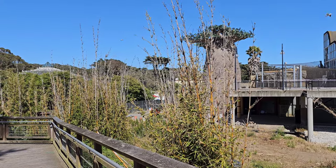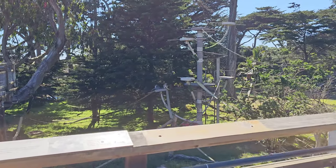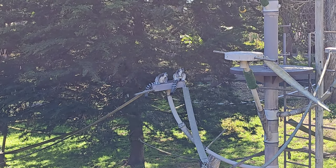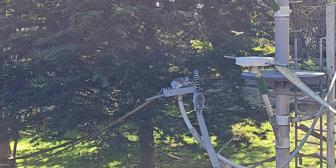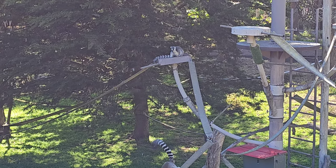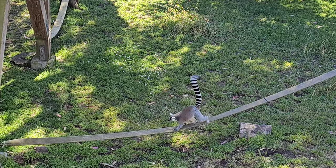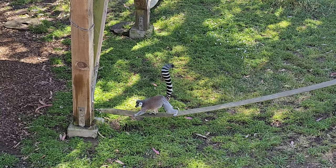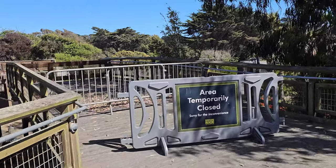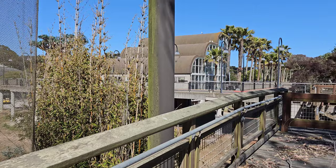I know I want things to be open and done already, but it is what it is. Oh — lemurs! These things are freaking awesome. They sound like loud cats when they make noises. So these will actually be featured in the Madagascar area. There's a bridge in the back that they're going to connect together. That bridge right there will eventually be connected into the rest of the Madagascar area.